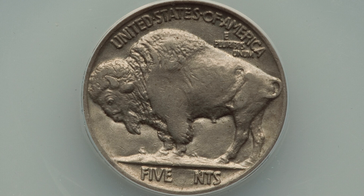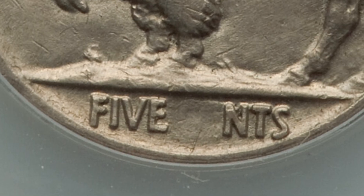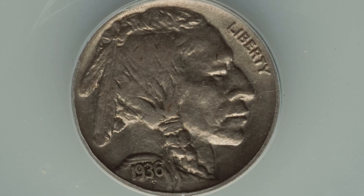Next up is a 1936 buffalo nickel that has been struck through grease. This coin sold for around $80. As we zoom in, you'll see where the strike-through is taking place — the C and E of the word 'Cents' are faded out as a result of the coin being struck through grease. The coin is graded by ANACS.